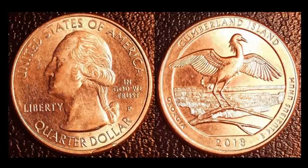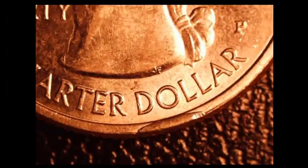Here's another rim cud quarter — a 2018P Cumberland Island National Park quarter. This cud is on the obverse under the word 'DOLLAR,' where a piece of the die broke off right on the rim area. These are generally overlooked especially in the Lincoln cent series. This one sold for five dollars and eleven cents — 25 times face value.